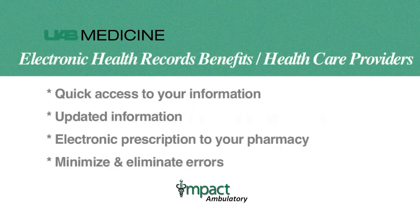Your health care providers, such as physicians and nurses, can benefit in many ways from the system. Providers can quickly access and update your medical information for other providers to see. Prescriptions can be sent electronically directly to your pharmacy, minimizing the chances of handwriting errors.